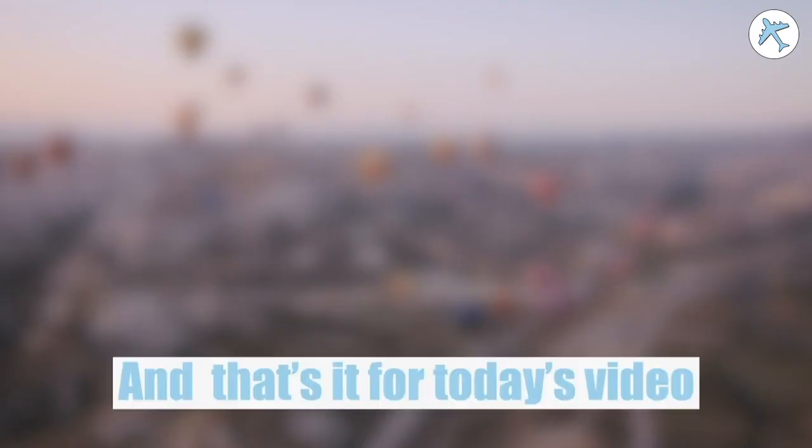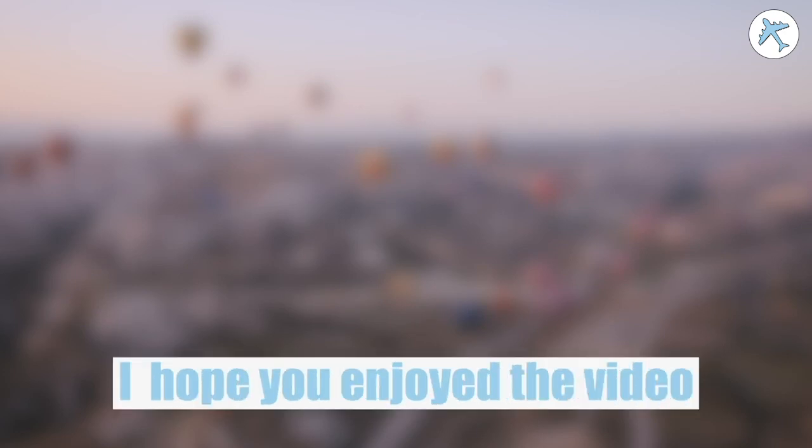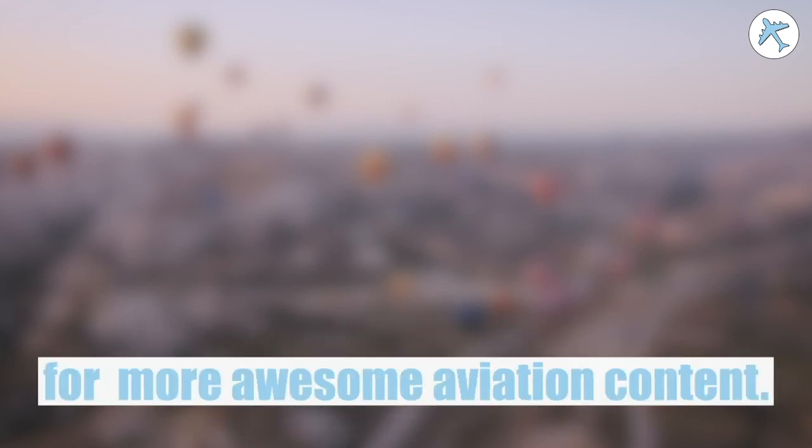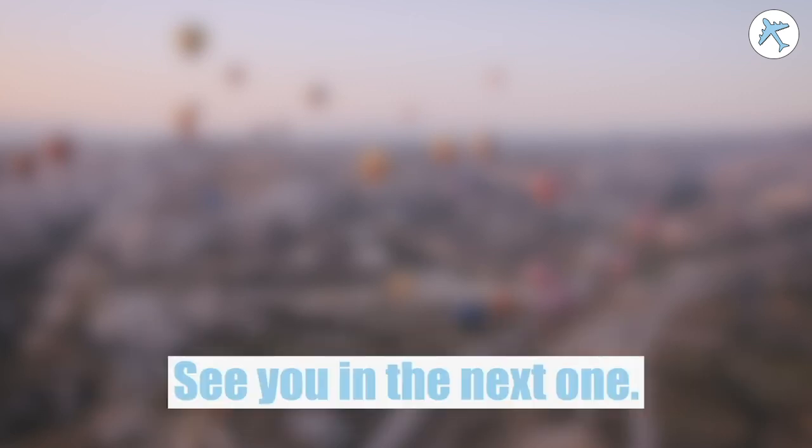And that's it for today's video. Thank you for watching — I hope you enjoyed it. Please like, comment, and subscribe to the channel for more awesome aviation content. See you in the next one!